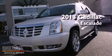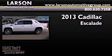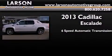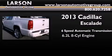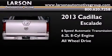This is a brand new 2013 Cadillac Escalade. This SUV has a 6-speed automatic transmission, a 6.2-liter V8, and the added safety and control of all-wheel drive.